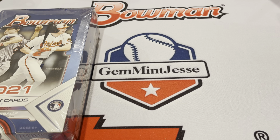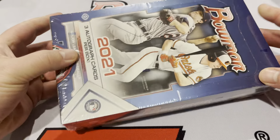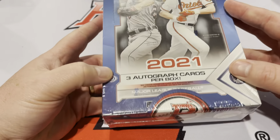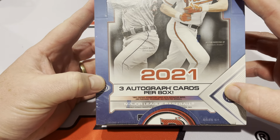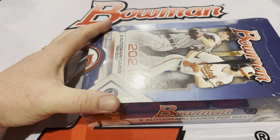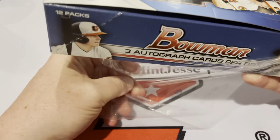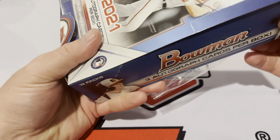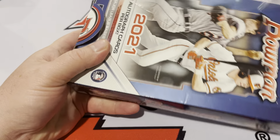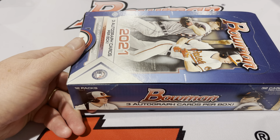Good afternoon everybody, it's Jim at Jesse. Today I'm back with another card opening video. We're opening a box of 2021 Jumbo Bowman Baseball. These are Jumbo Packs, three autographed cards per box, so 32 cards per pack. We'll get into it and see how we fare. This product just came out. We recently opened a box of Hobby and did fairly well — pleased with the outcome. Now we're going to check out a box of Jumbo.